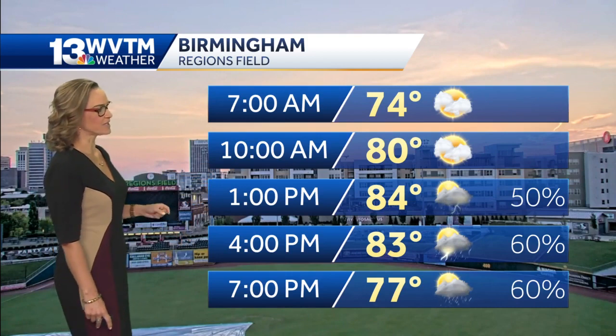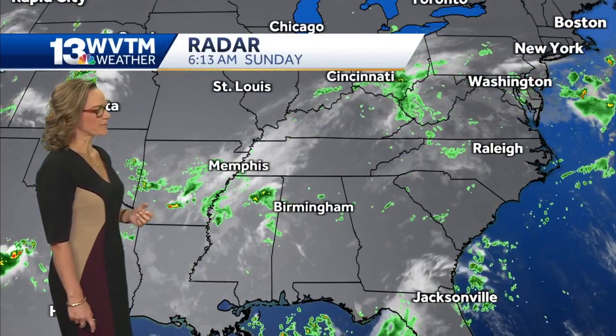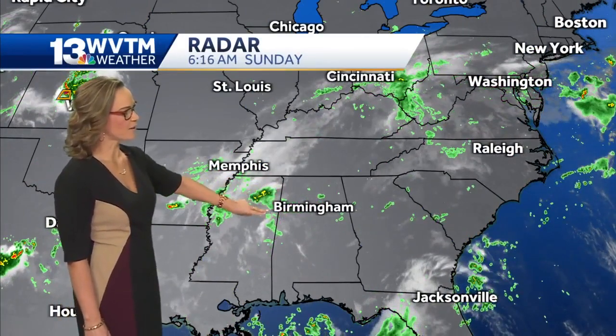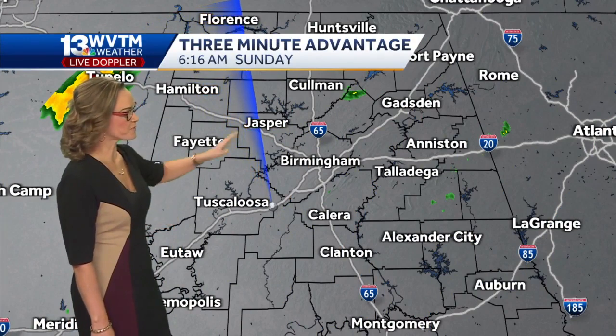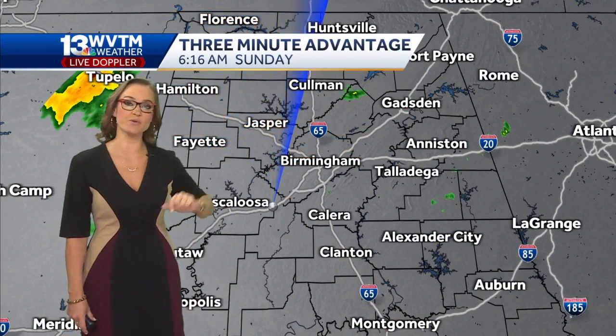That's the only silver lining when the thunderstorms do bubble up — they take those temperatures down temporarily. The showers developing right now have been mainly along the Mississippi and Alabama border. We're going to see a little bit more of an uptick later this afternoon with those showers and possibly thundershowers. Right now our WVTM 13 live Doppler radar, this three-minute advantage, is showing a few showers.